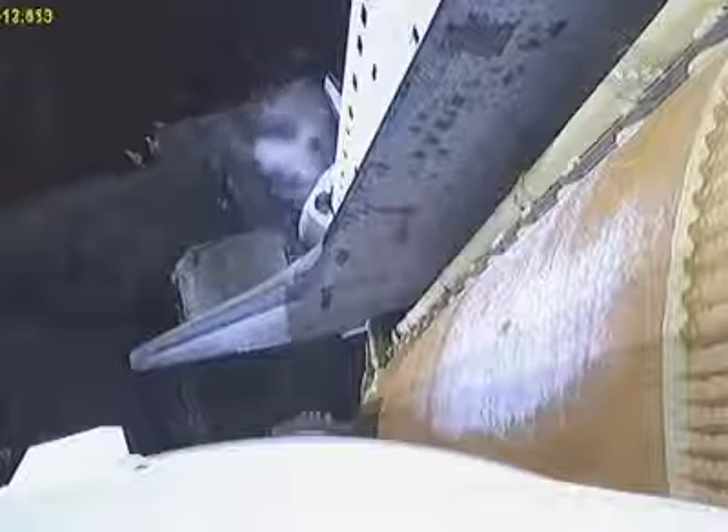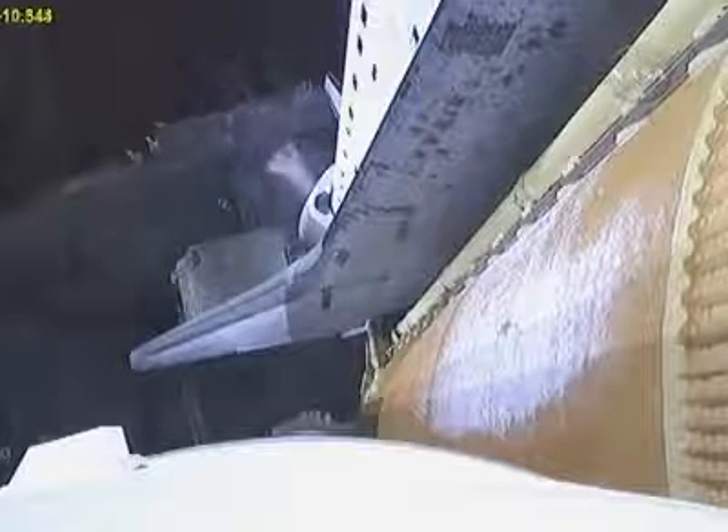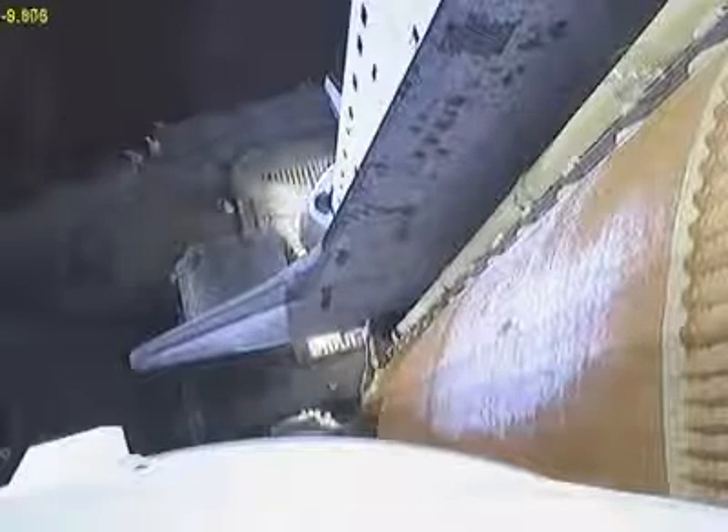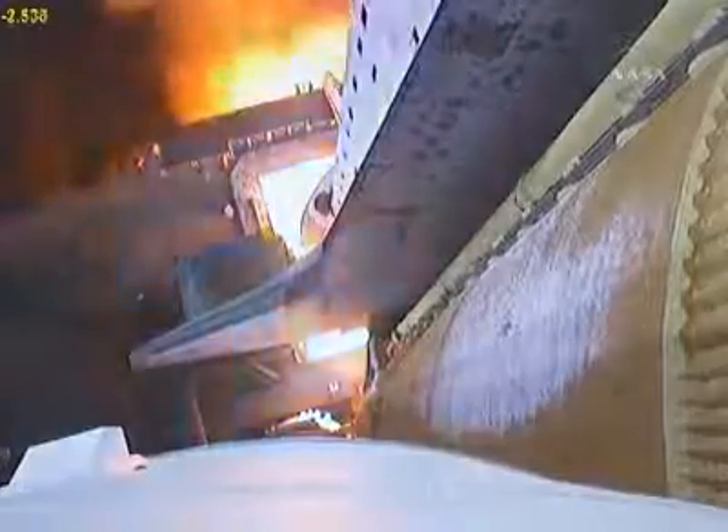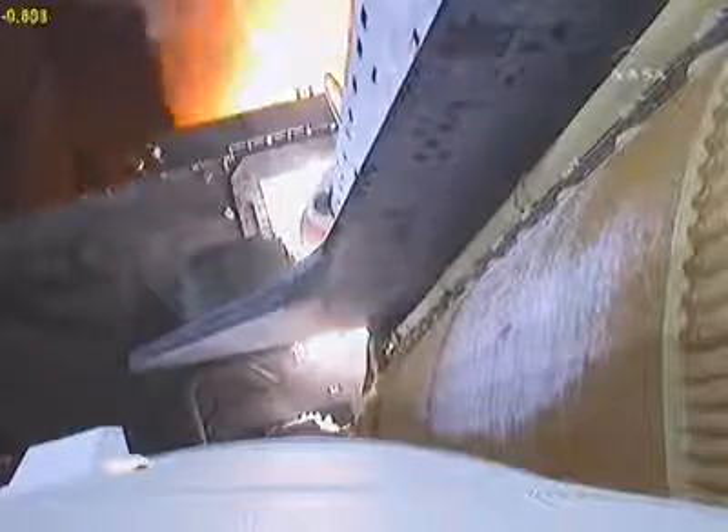T-minus 16 seconds, the sound suppression water system has been activated. T-minus 10, 9, 8, 7, 6, 5 — we have main engine start — 2, 1, 0.